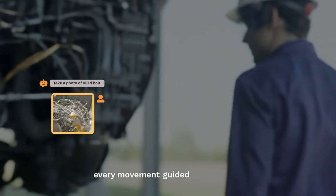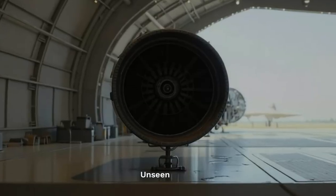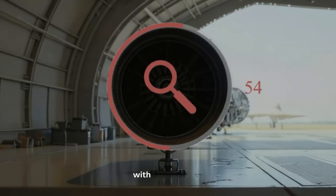Every movement, guided by precision. Unseen faults, caught early, with real-time AI.